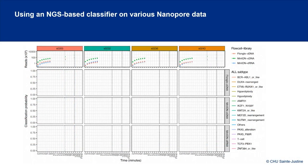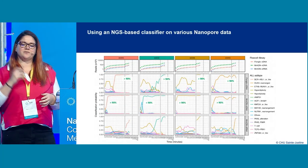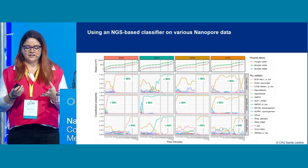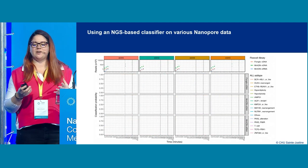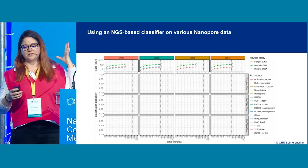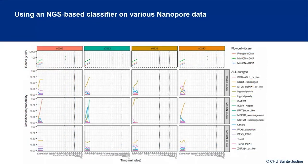The main question we asked ourselves is how fast can we predict ALL, because time is really important here. We divided the sequencing run into time points and ran the classifier at each time point across all datasets. For cDNA on the MinION, we only needed five minutes of sequencing to achieve a 90% threshold of correctly predicted subtypes.